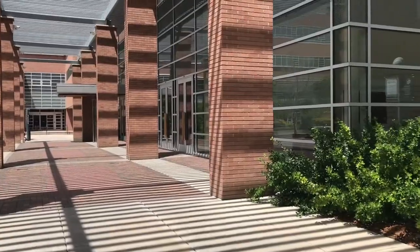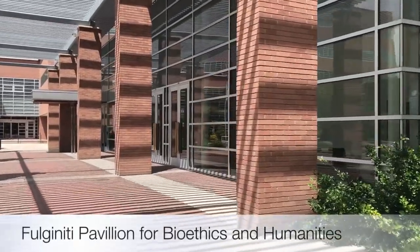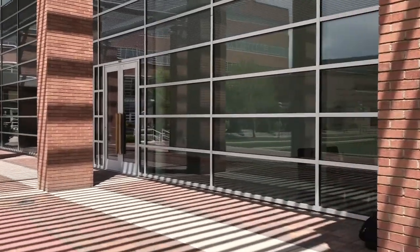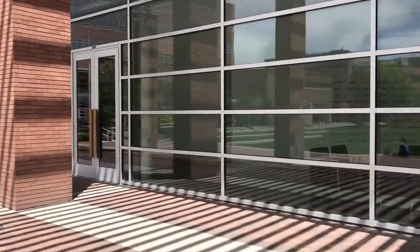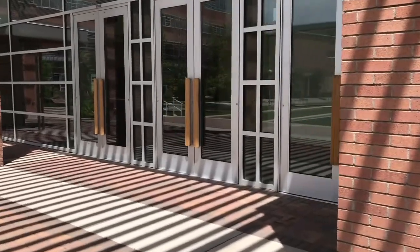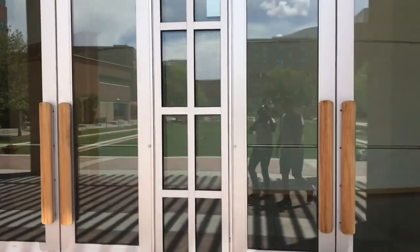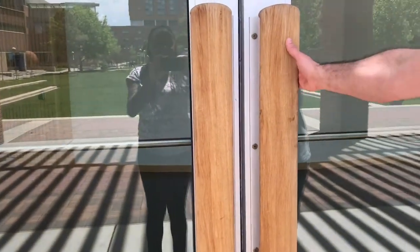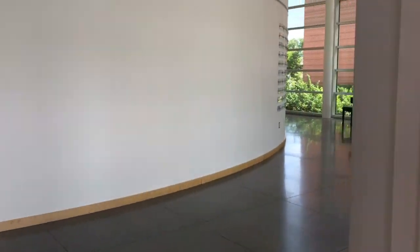So here we have Fulginiti Pavilion, which is where most of you will have your interview. This is also the Center for Bioethics and Humanities. We have an awesome program here that emphasizes humanism in medicine, so this is one of my favorite places on campus.